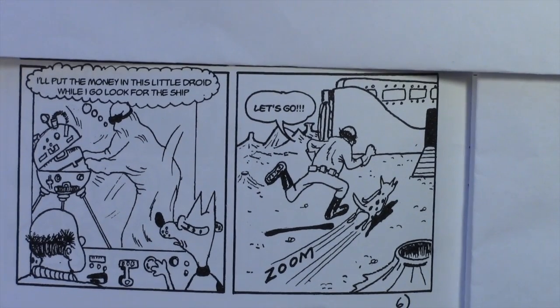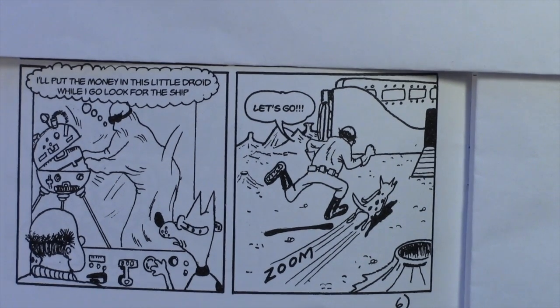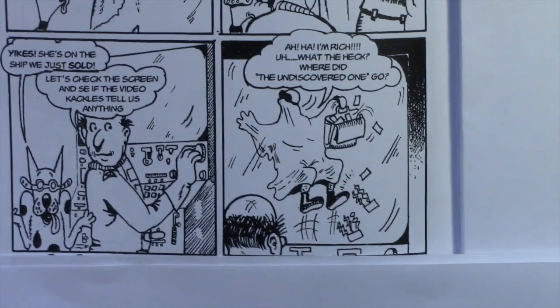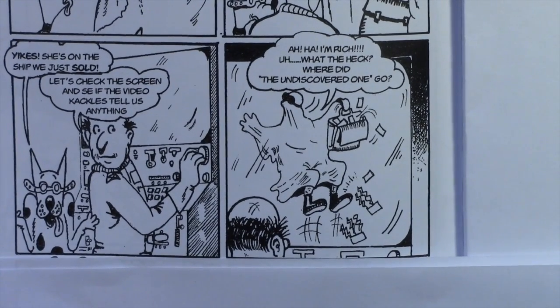And in the last panel for today, Electron says, 'I'll put the money in this little droid while I go look for the ship.' In the next panel, 'Let's go.' Electron doesn't realize they had sold the ship.